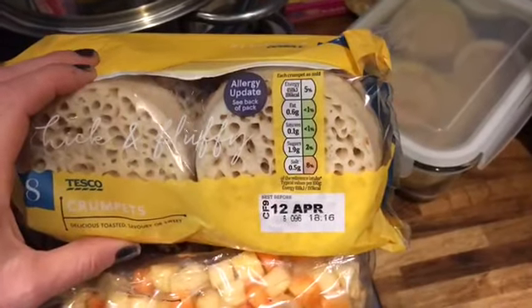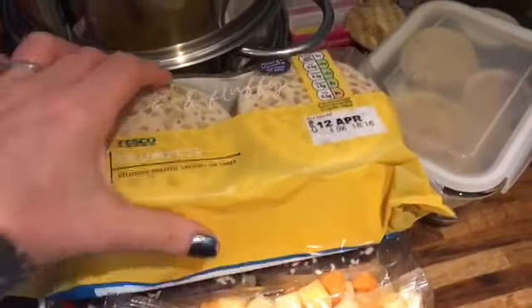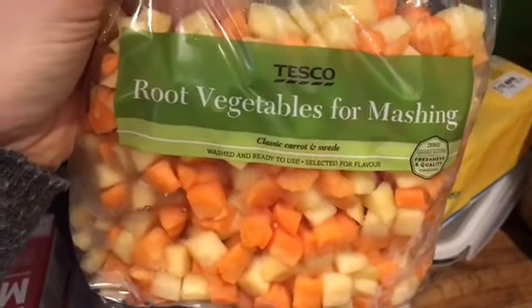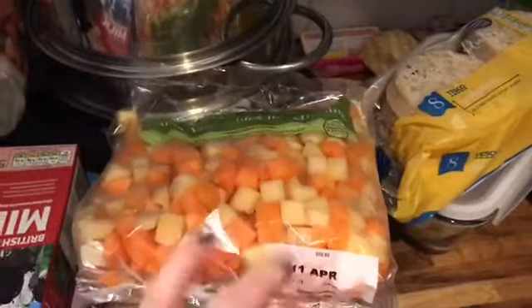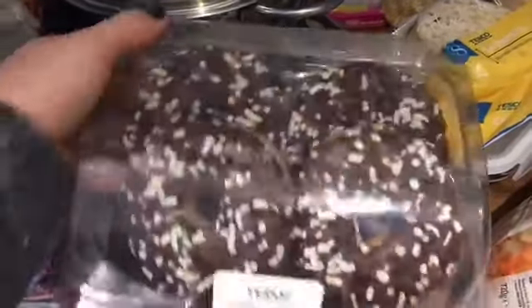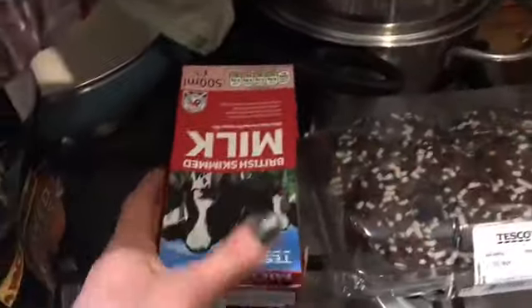Crumpets - maybe five, five and a half sins. I probably wouldn't have those because I'd prefer to save my sins for something else, but they're not bad. They're like a little evening snack if you haven't had many sins - maybe with a bit of jam on top, half a sin for the jam. I found this in Tesco - I've had it in Sainsbury's but never seen it in Tesco before. I might make that for dinner tonight or tomorrow.